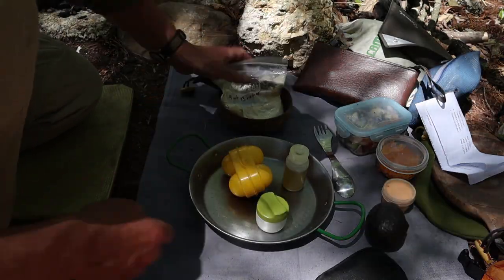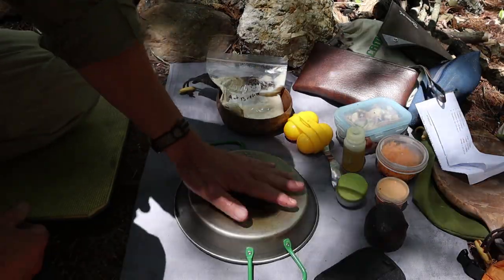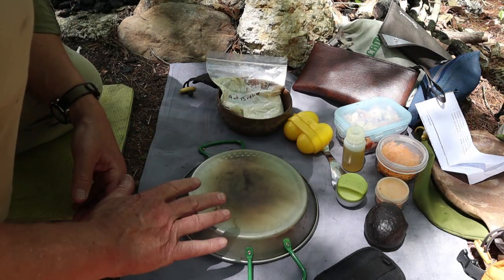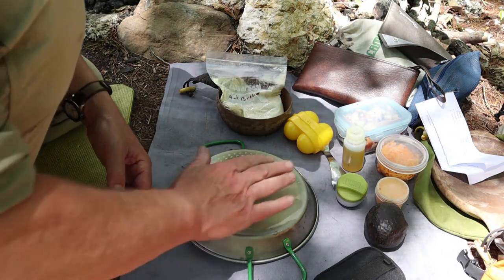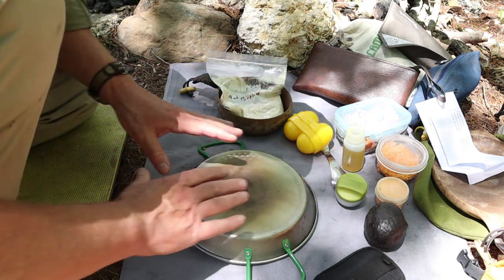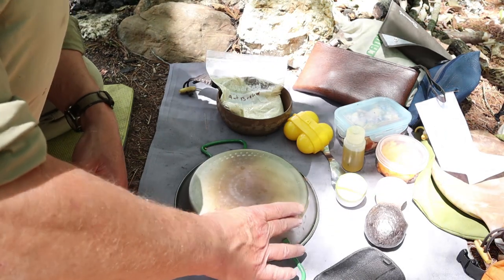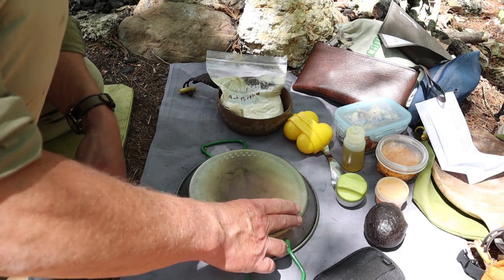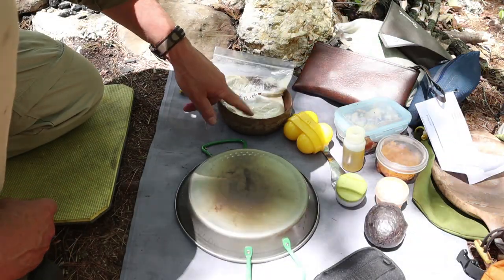I'll be mixing it up in this bowl. I'm also going to use the fry pan for forming my flatbreads, along with a water bottle to act as a rolling pin. I brought some parchment paper to keep it from sticking — I'll put a layer down on the fry pan, add my ball of dough, then another layer of parchment, and roll it out to get it as close to the size of the bottom of the pan as I can. First thing is to get some water to a boil, then I can start mixing up the flatbreads.